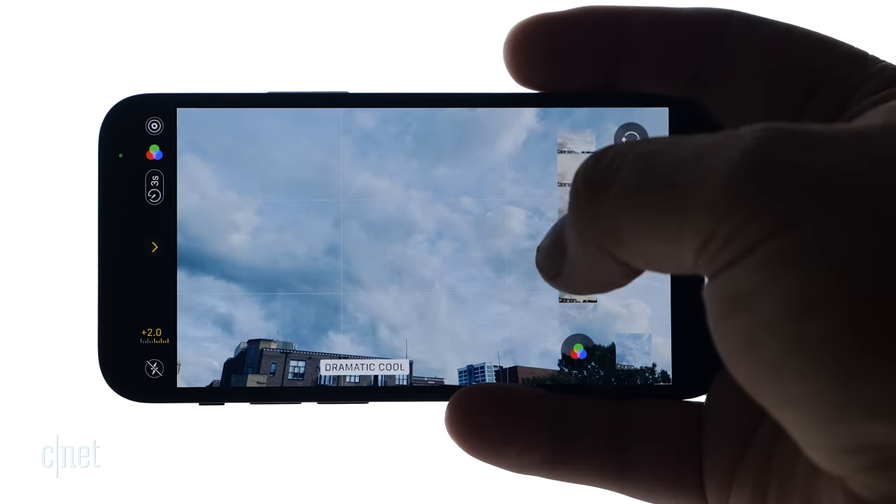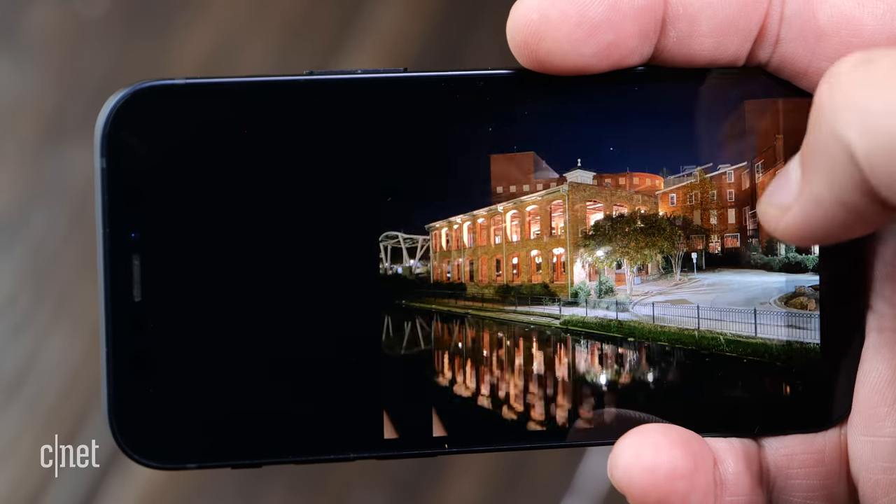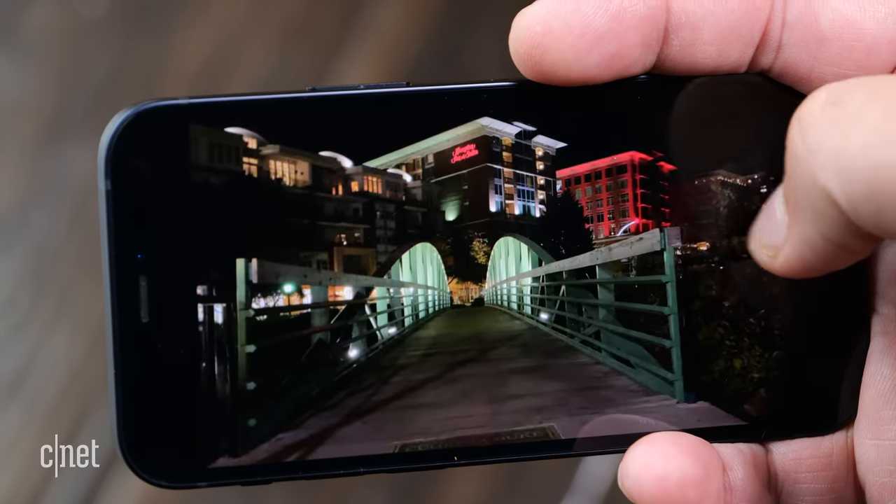The iPhone 12 family has the best overall camera system on any phone today. And the fact that the 12 mini can tap into all this camera power while being packaged in such a small device makes for a curious consequence.